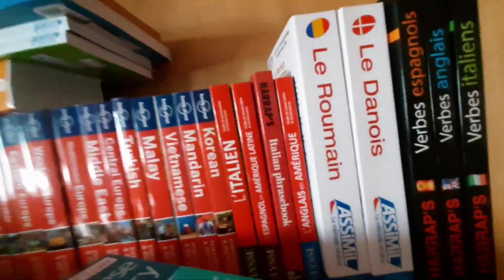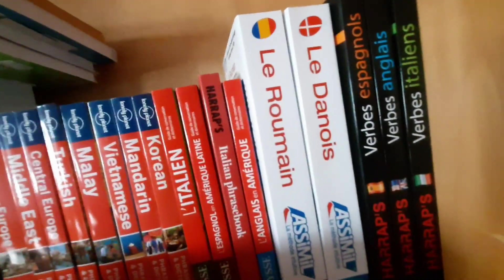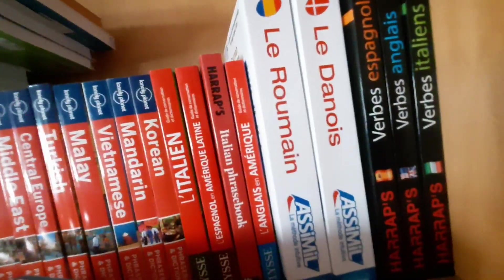I have Romanian and Danish from Assimil, and also three verb books for Spanish, English, and Italian.